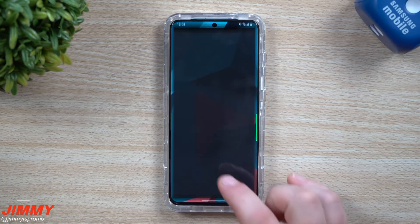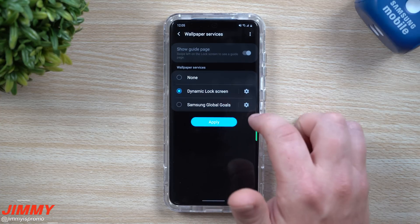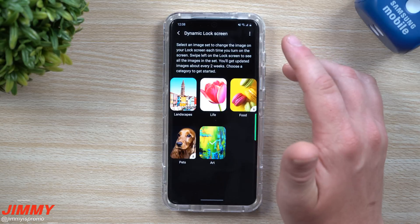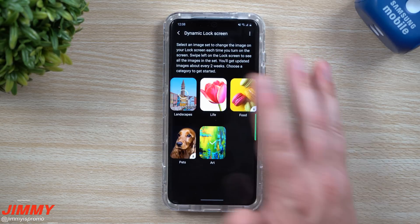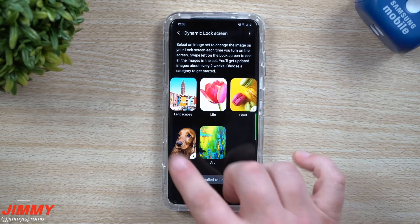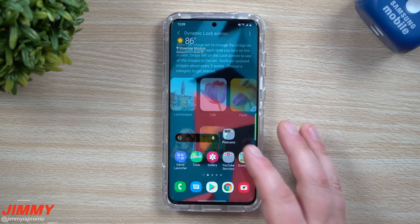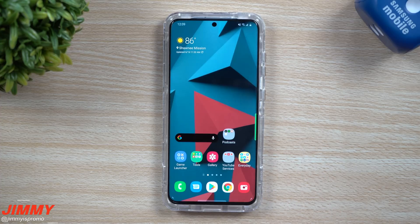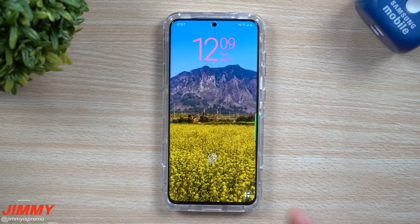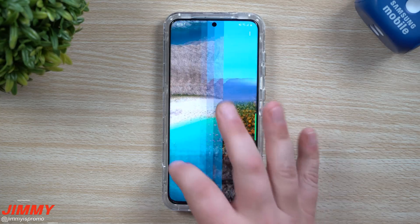The other thing I noticed was the wallpapers. One thing I love showing you all is the wallpaper services — specifically the dynamic lock screen. When you go through and select your categories inside the dynamic lock screen, I like to show this off because I get a lot of questions about where to find wallpapers. Really, it all comes right from here. I can do a future video where I show how to download these into a file so you can get them on your phone even if you don't have a Galaxy S20.